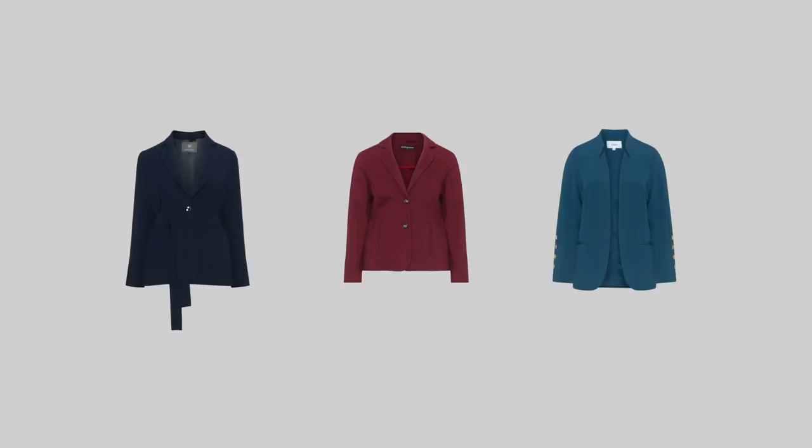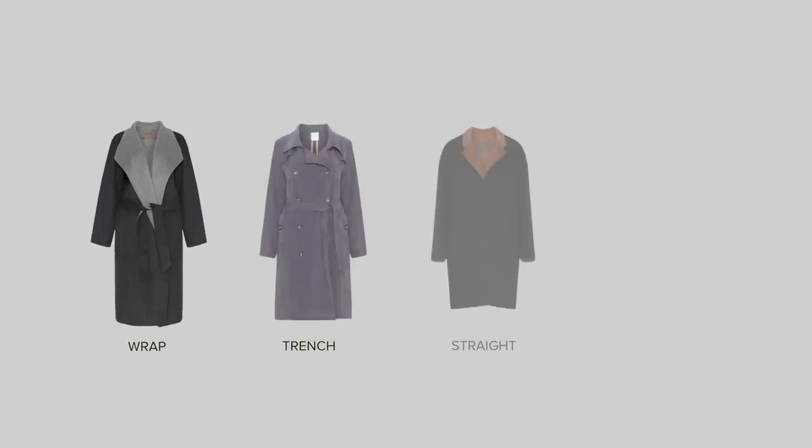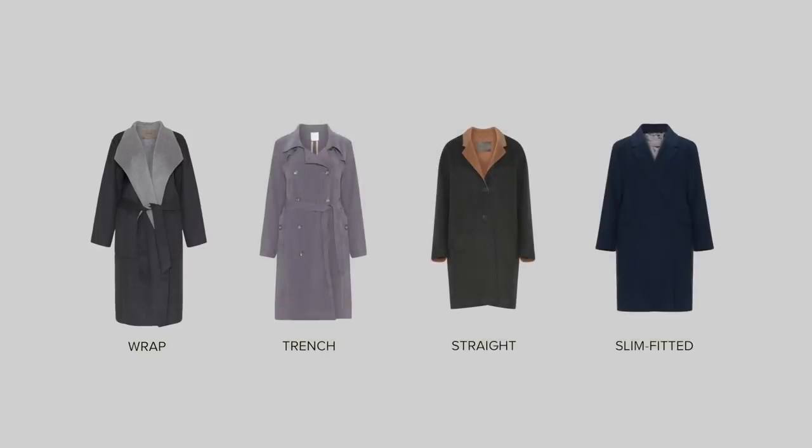Your jackets and blazers should also have a soft shape and fabric, and they shouldn't be longer than your middle hipline. Coats that have round shoulder lines fit the best. As for the cut, go for the wrap around, trench, straight or slim fitted coats to create beautiful and long silhouettes.